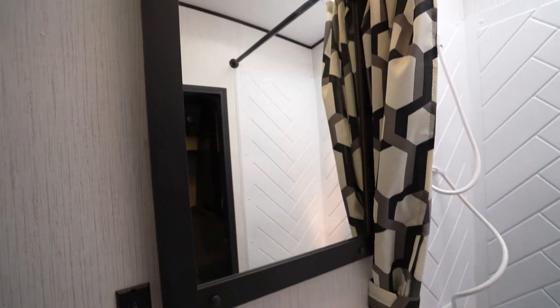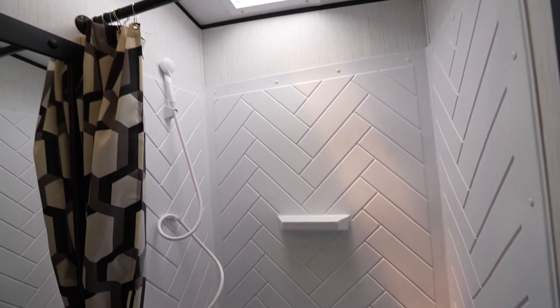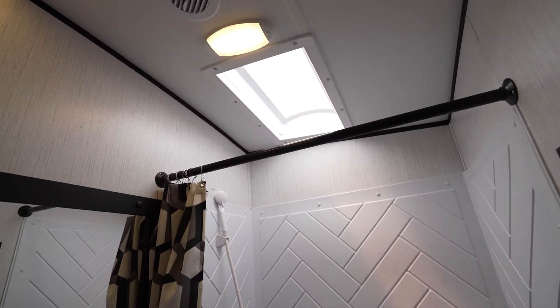Working our way back to the garage, we stroll right through the walk-through bathroom. The Fuel Sport bathroom has a mirrored medicine cabinet and a large radius shower with a skylight for extra headroom and a little added ambiance.